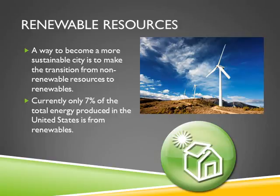A way to become a more sustainable city is to make the transition from non-renewable resources to renewables. Currently, only 7% of the total energy produced in the United States is from renewables. Transitioning to renewables will be a whole lot better for the environment instead of using the fossil fuels that we currently use.